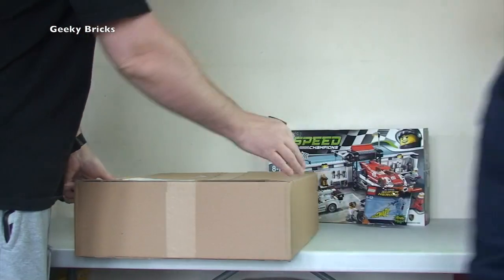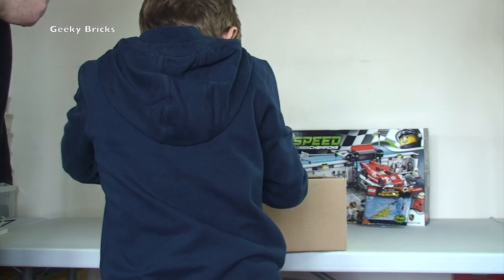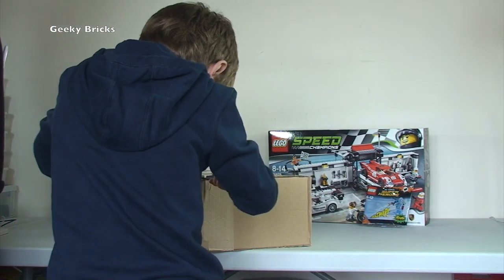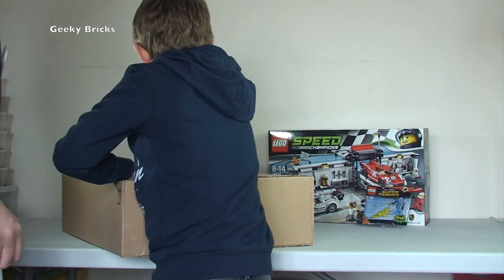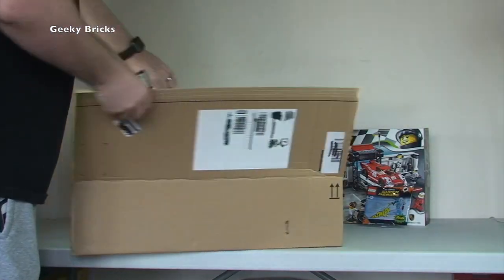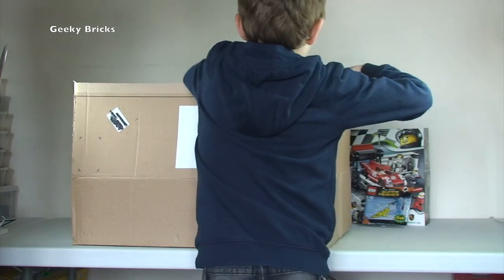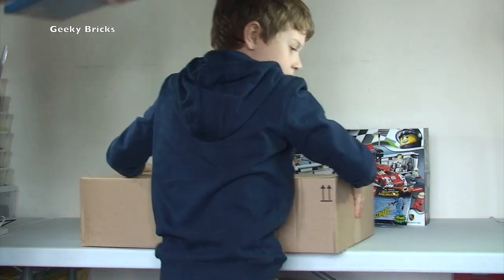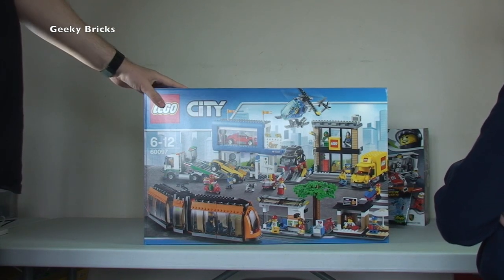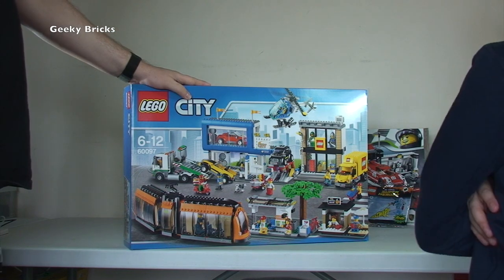The next one is from Amazon. Ethan's going to open this one up with his pen knife — open out the other end and straight down the middle. Inside we have got what looks like one large Lego set. It is Lego City set 60097. I've already got this set but haven't built it, so this one is actually going to be going to our BrickLink store to be sold at some time in the future.